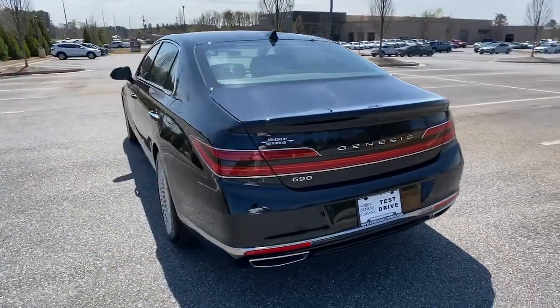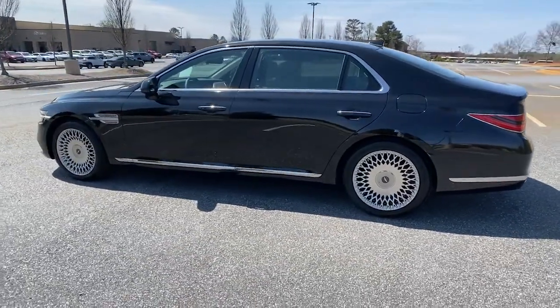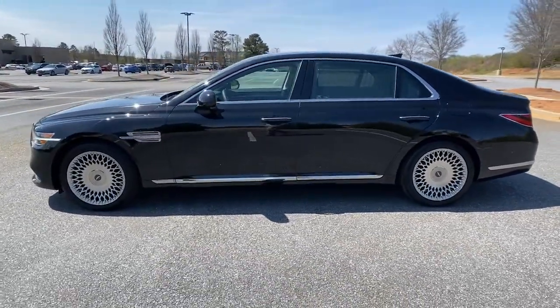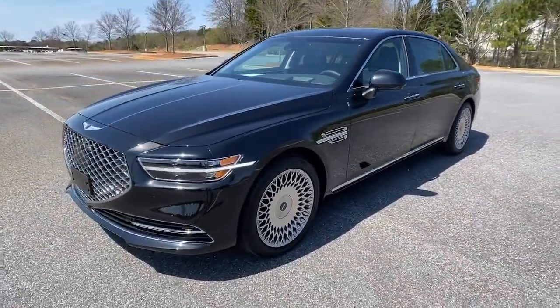Claim the seat of power. This exceptional G90 indulges your passion for full-size luxury and performance, anticipating every need to ensure passenger comfort and satisfy your desire for driving pleasure.